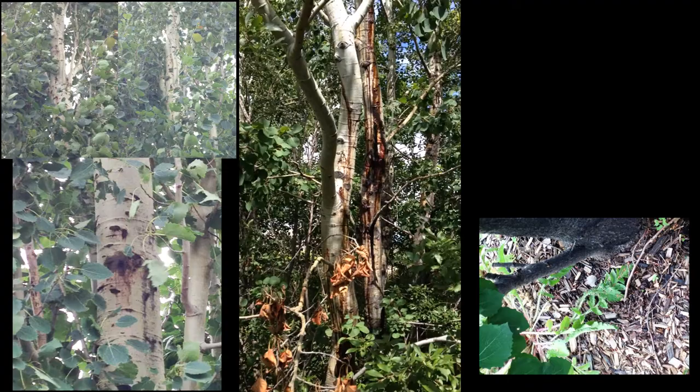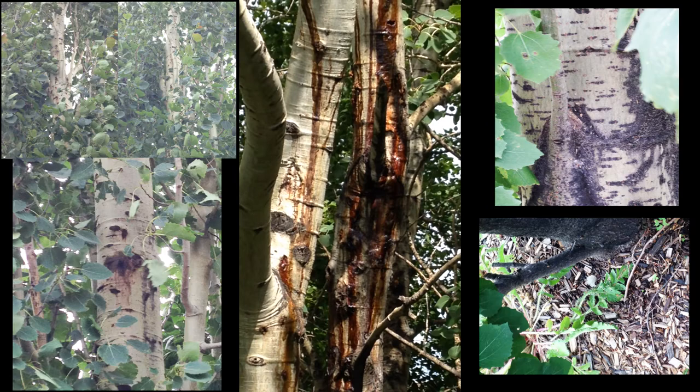Trees aren't usually killed by the poplar borer, but trunks can be weakened by tunneling and may snap in windstorms. Infested trees are often attacked repeatedly — as the next generation emerges, it tends to lay its eggs on the same tree, so you get these brood trees that develop.